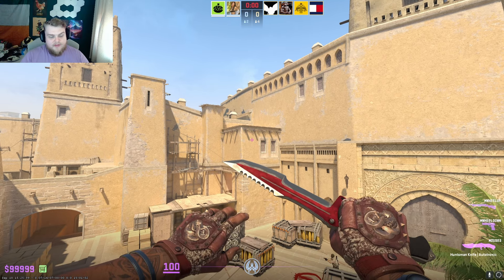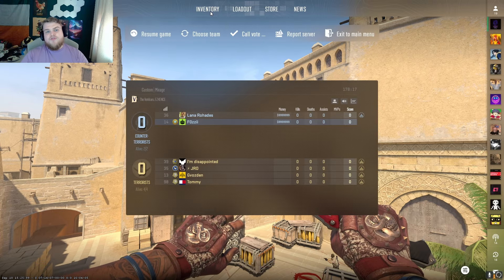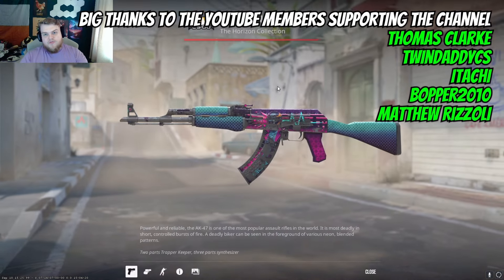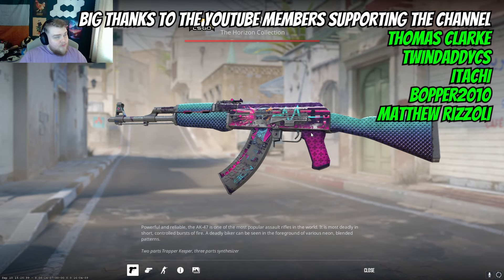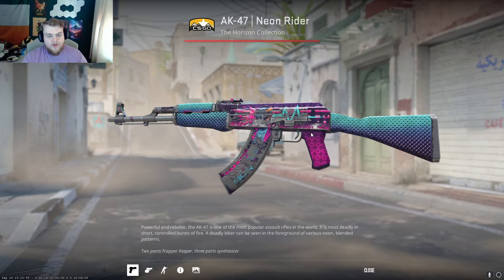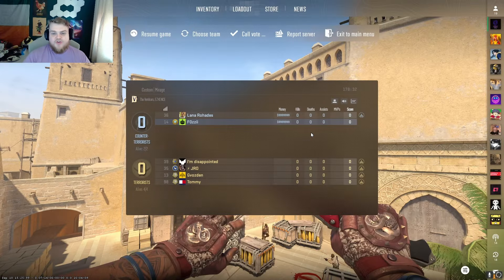I want to say a big thank you to the YouTube members who have supported the channel — it is greatly appreciated. If you want to find out more about that and become a YouTube member, just check the join button down below. Make sure you enter the giveaway for the Neon Rider — we'll pick the winner on stream, hopefully, and we'll also announce it in Discord, so make sure you're in there so you don't miss it if you do win. Thank you for watching, we'll catch you in the next video.